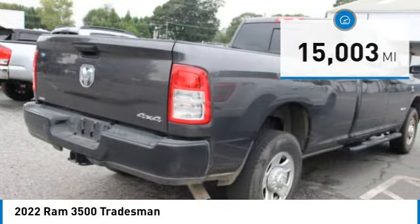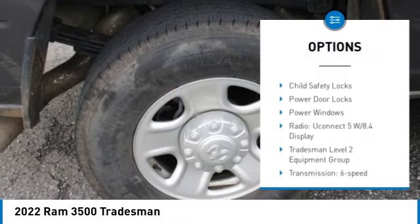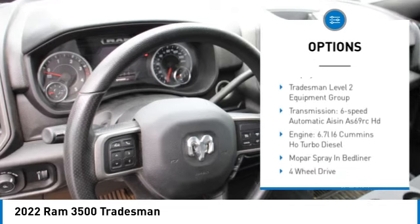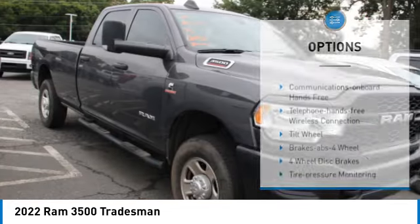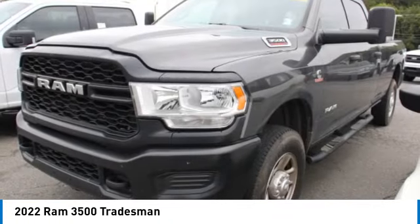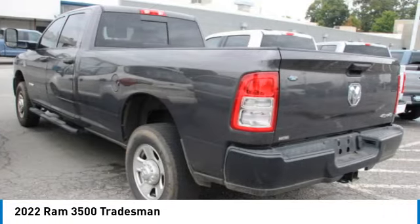Here are some of this vehicle's great options: towing package, heated side mirrors, traction control, daytime running lights, mirror memory, headlights auto off, cruise control, child safety locks, power door locks, and power windows.